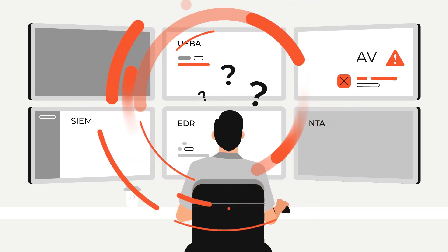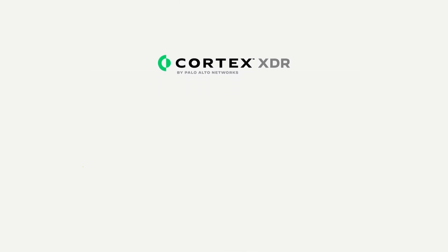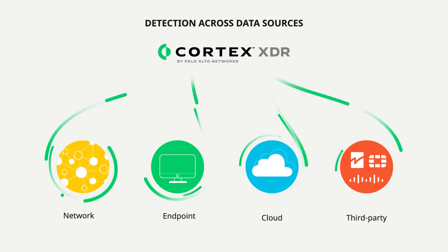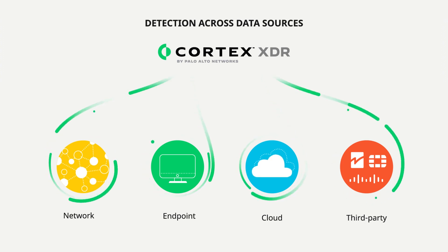But Cortex-XDR changes all of that. Here's how. Cortex-XDR learns by continuously monitoring your enterprise, modeling billions of data points sourced from all your endpoint, network, and cloud sensors.